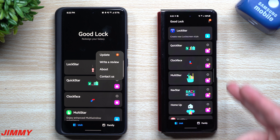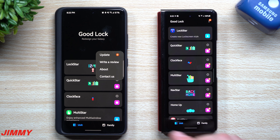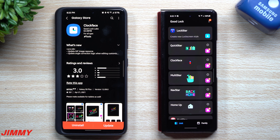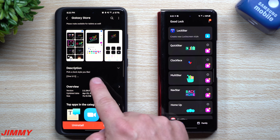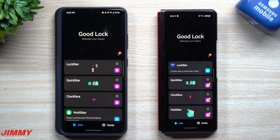For some reason the Galaxy Z Fold 2 is letting me know there are updates for these modules, while the Galaxy S21 Ultra isn't showing them. The reason I mention it's the 22nd is because the update shows April 23rd — right now in the United States it's the 22nd, but in South Korea it's already the 23rd. There are a lot of modules with updates, so we're going to go through all of them.